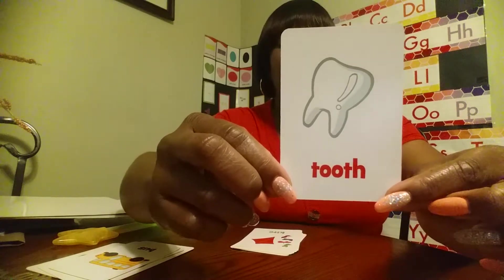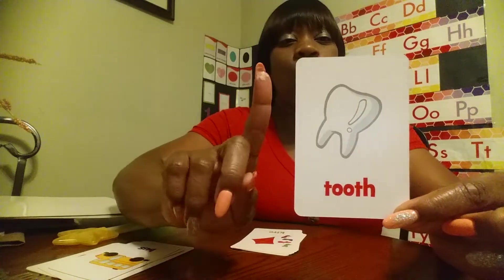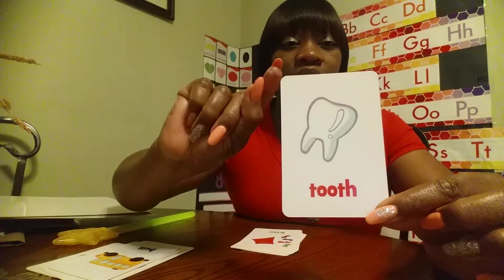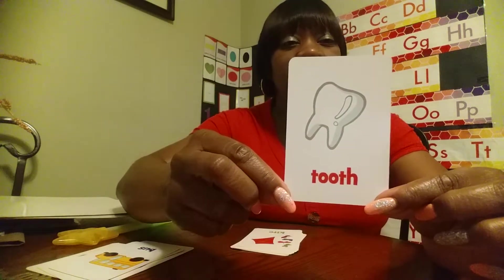White tooth. It's a tooth because it's only one. Y'all have to excuse the paper on my hand from the super glue. But tooth — white tooth.